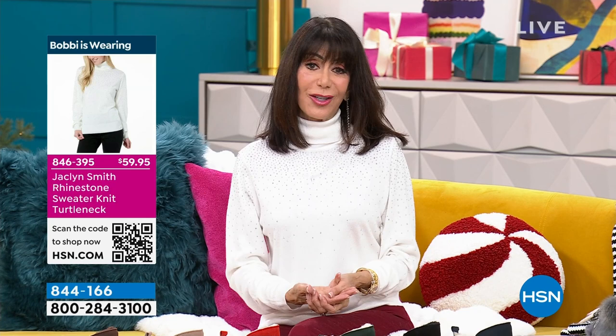Welcome back to HSN. Can you believe it's almost Christmas? Hopefully, like me, you were up early getting tables and food ready — thank you for taking the time to shop with us. I love Jacqueline Smith; I had the pleasure of launching Jacqueline here at HSN. She is so amazing and kind. This is her turtleneck — so comfortable, with a beautiful spray of gorgeous rhinestones.